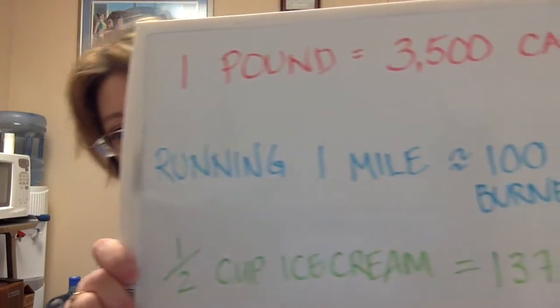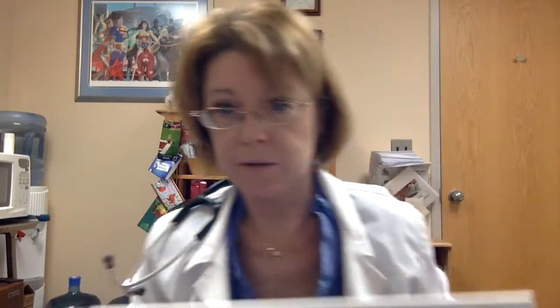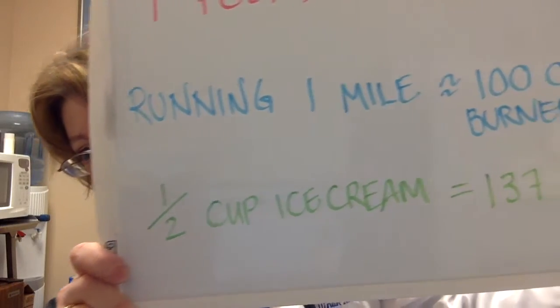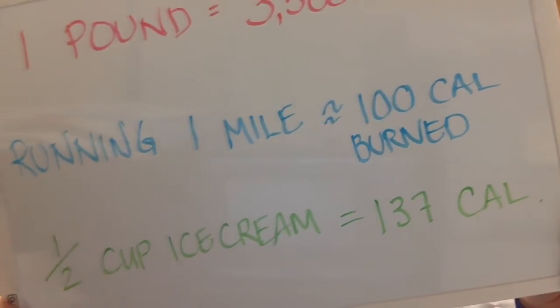Keep in mind, one pound is 3,500 calories — that's a lot of calories for one pound. Running a mile burns about 100 calories. If you weigh more, you'll burn more calories running one mile. Your body's really efficient — you only burn about 100 calories for running a mile. So roughly 250 to 300 calories running three miles, which is a 5K. And important to remember that one half cup of ice cream is about 137 calories.